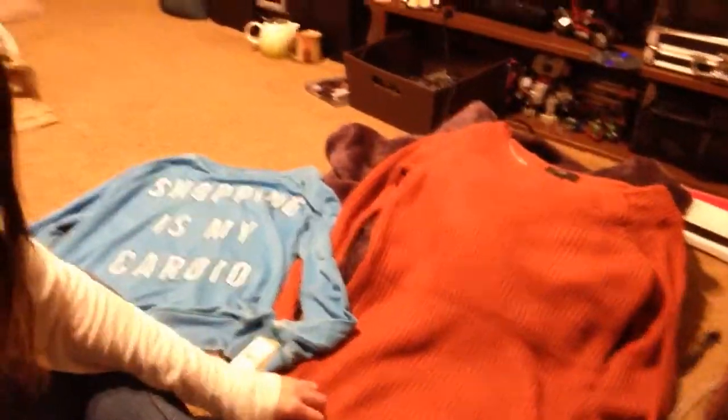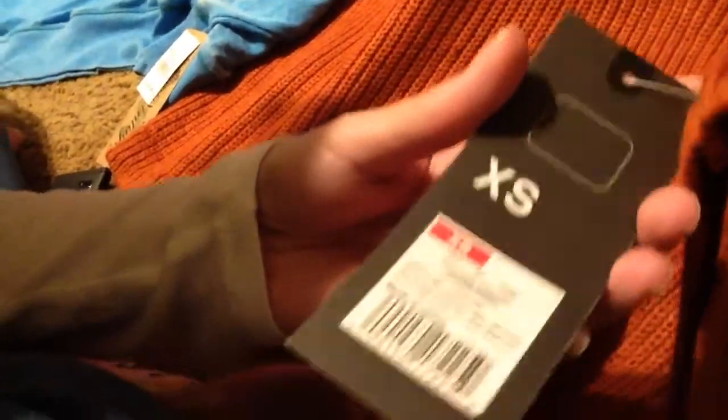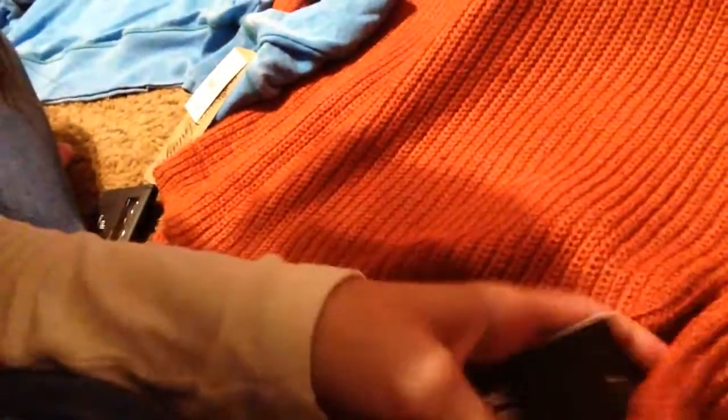Another thing I got is this burnt orange, kind of rust-colored sweater. It's also from Mossimo. I'm so sorry for the lighting and everything. It was 40% off, so I got it for like $16 something instead of $27.